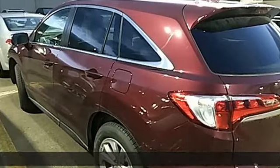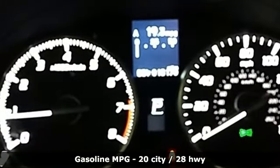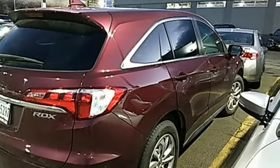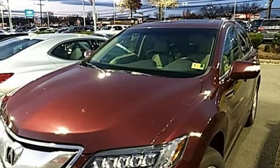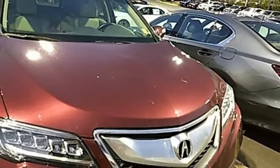Features include V6 engine, gas pressurized shocks, streaming audio, doors and push button start proximity key, dual zone climate control, auto dimming rear view mirror, external memory control, wireless phone connectivity, front heated sports seats, and power heated mirrors.